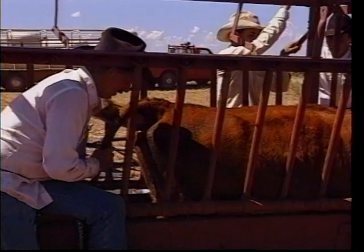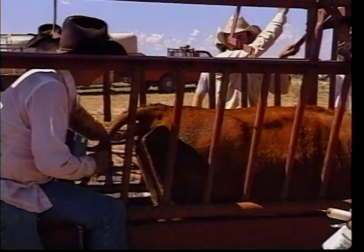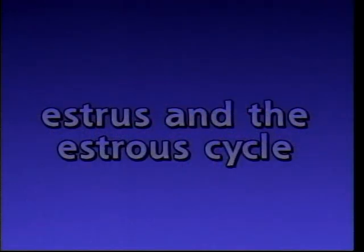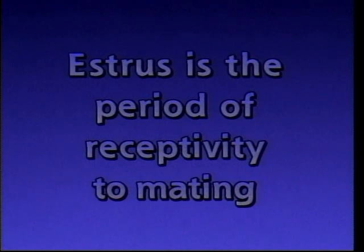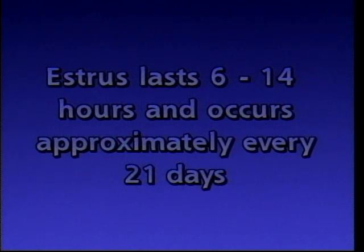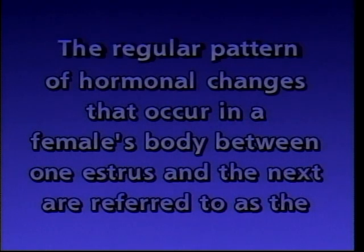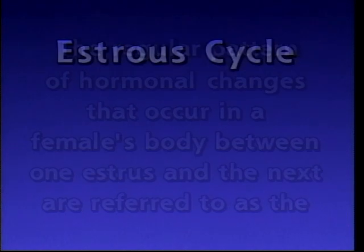In order to make the best use of available technology, cattlemen must understand the basic biological processes involved. The most important of these processes are estrus and the estrus cycle. Estrus is the period of receptivity to mating. This occurs just prior to ovulation and is the time when the cow is able to conceive. Estrus may last from 6 to 14 hours and occurs approximately every 21 days. The regular pattern of hormonal changes that occur in a female's body between one estrus and the next are referred to as the estrus cycle.